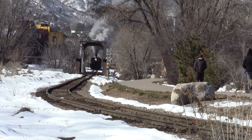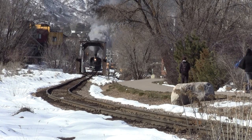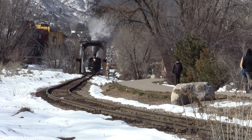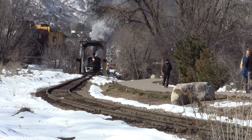Leaving Durango promptly at 9:45 a.m., the Cascade Canyon train is being pulled by engine 473, which is one of ten K-28 locomotives built by the American Locomotive Works in Schenectady, New York in 1923.